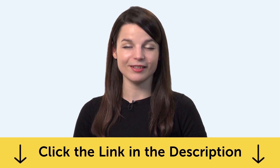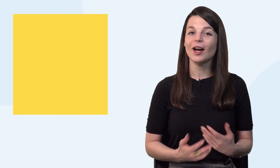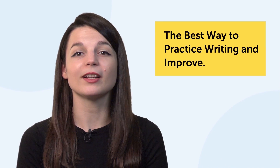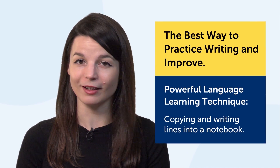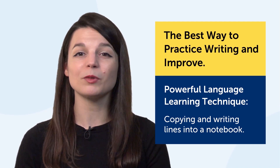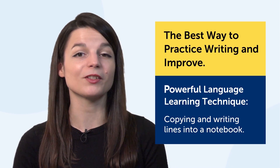Let's jump into today's topic: how to write 1,000 words in your target language in five minutes a day. What's the best way to practice writing and improve? The language learning technique we'll talk about today is very simple — copying and writing lines into a notebook. This is easy to implement and will take you only five minutes. Let's talk about what makes this technique so powerful.